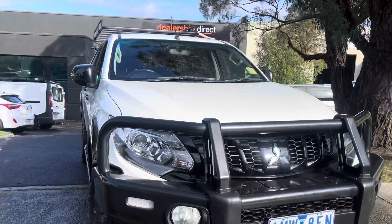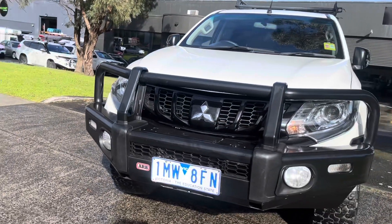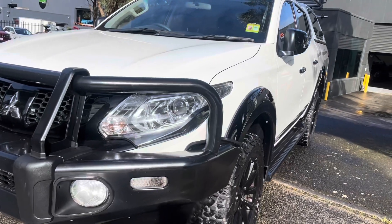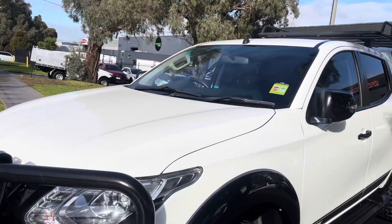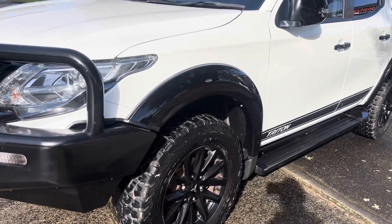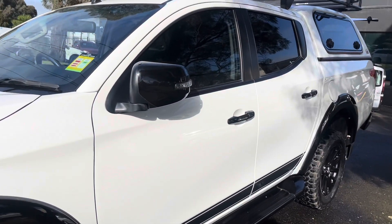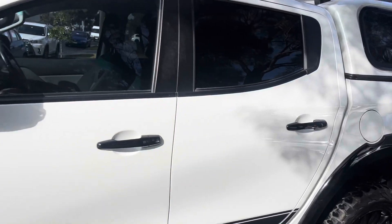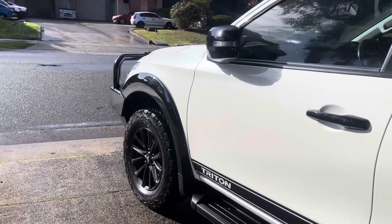Hi guys, welcome to Dealership Direct. It's Andrew here again with another beautiful Triton. If you watch our videos, you know we sell a lot of these, and this is as good as it gets. It's got all the options you need — the big bull bar on the front, canopy, roof rack, side steps, stealth package with the wheels. It's a blackout edition with push-button start. Really good ute, and as you're going to see from the video presentation, it really presents well.